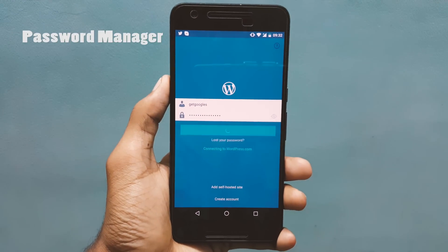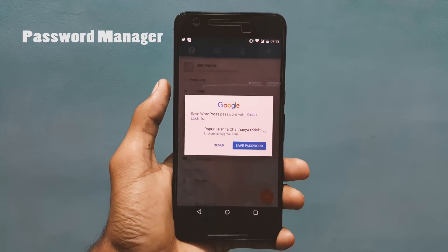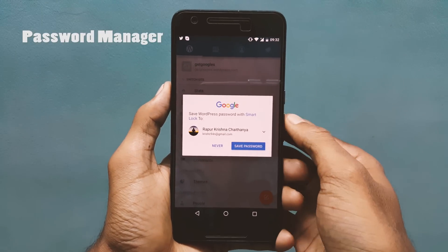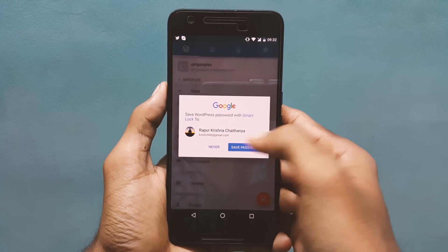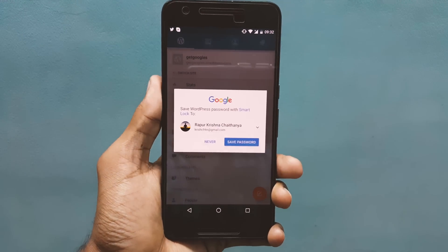Number 8 is Password Manager. I don't know whether this is new or already there — I have noticed this with the developer preview, so please correct me if I am wrong. Now when you login to any apps, you will see a pop-up window asking you to save the passwords to your Google account.